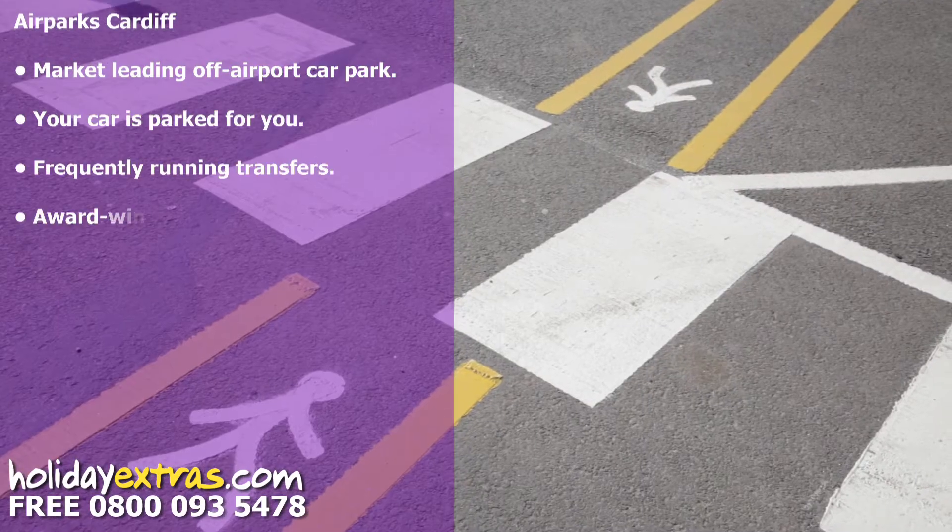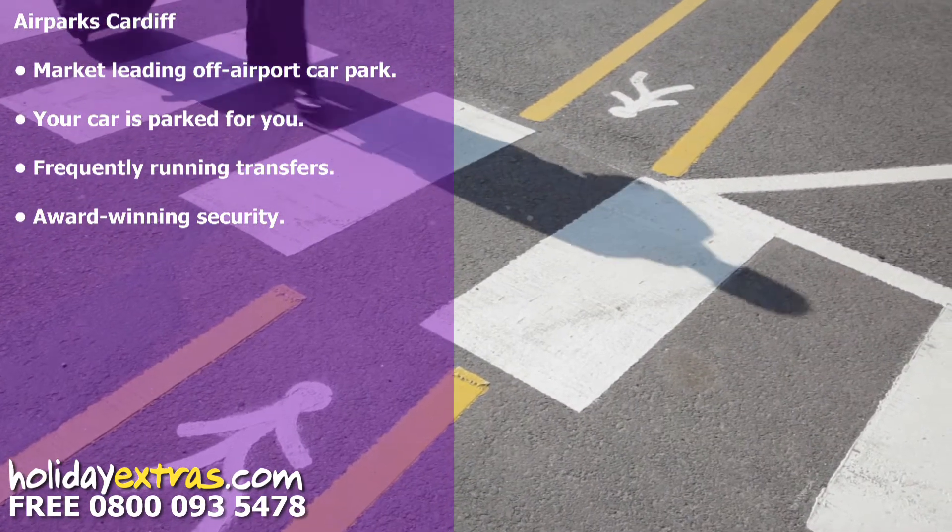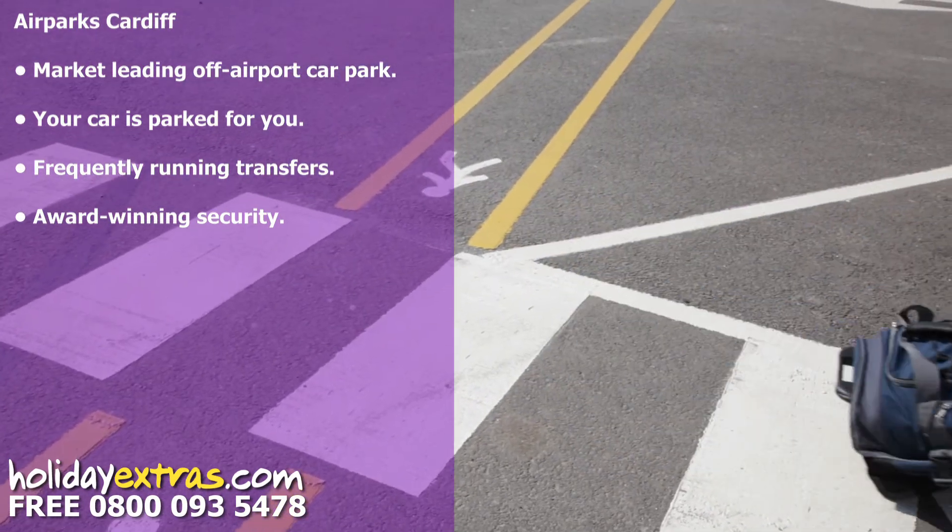Transfer buses run every 30 minutes and take just three minutes to reach the airport, so there is never long to wait.